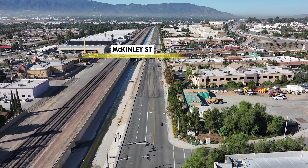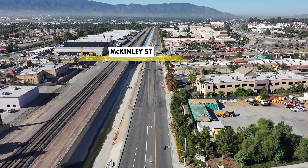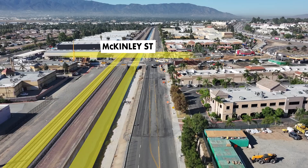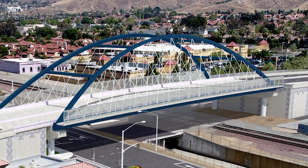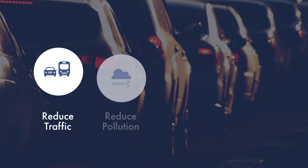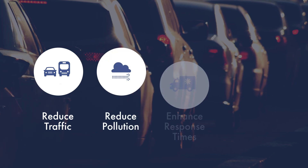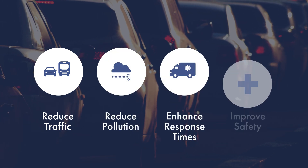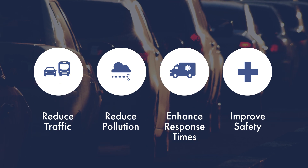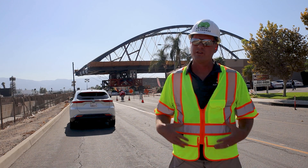To alleviate this burden on commuters, the city of Corona decided that the best solution would be to elevate McKinley Street over the railroad tracks and Arlington Channel by constructing a suspension bridge. The bridge will reduce hours of traffic congestion, reduce noise and air pollution, enhance emergency vehicle response times, and improve safety for motorists, bicyclists, and pedestrians at the crossing.